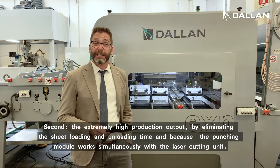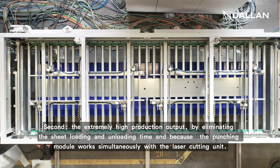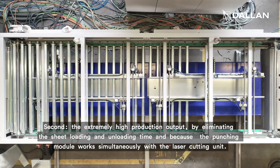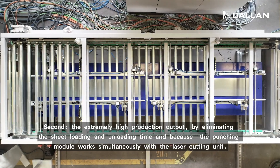Second is the extremely high production output, by eliminating the sheet loading and unloading time and because the punch module and the laser module of the Dallan CXN operate simultaneously.